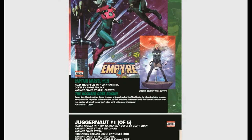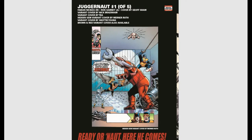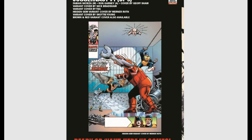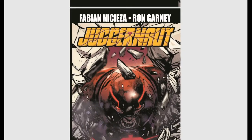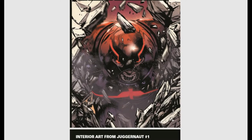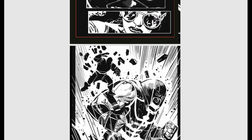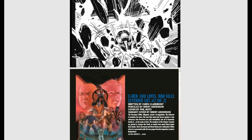Juggernaut is getting his own new mini-series — five issues. There's a variant cover and also variants by Skottie Young, who is a fan favorite. The interior art looks really good — sometimes this black-and-white artwork can be really striking.